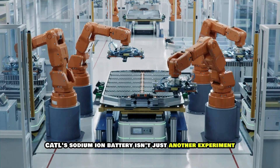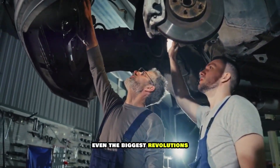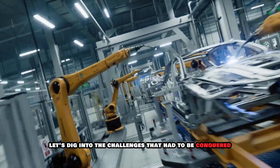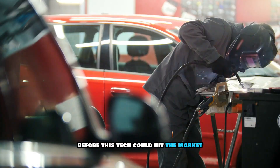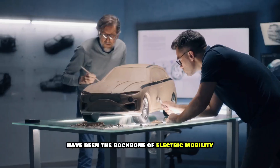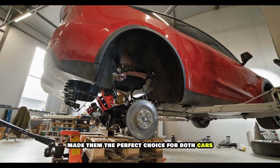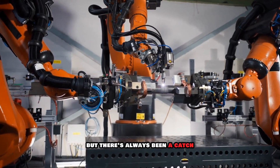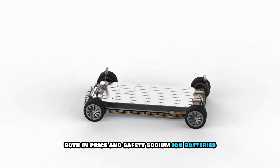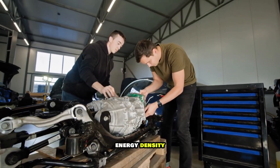According to insiders, CATL's sodium-ion battery isn't just another experiment — it's one of a kind. Even the biggest revolutions face a few hurdles before taking off, so let's dig into the challenges that had to be conquered before this tech could hit the market. Ask anyone in the EV industry, and they'll tell you lithium-ion batteries have been the backbone of electric mobility for years. Their impressive energy density made them the perfect choice for both cars and high-performance electronics. But lithium-ion comes at a cost, both in price and safety. Sodium-ion batteries, while cheaper and safer, lagged behind in one key area: energy density.